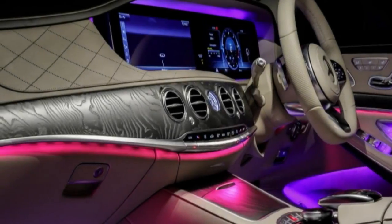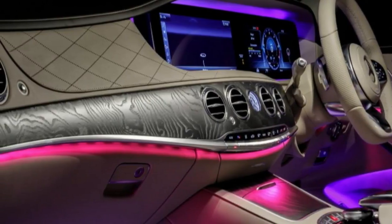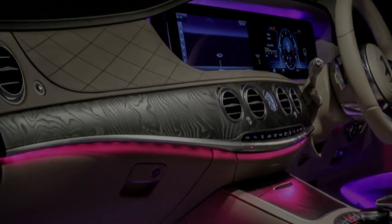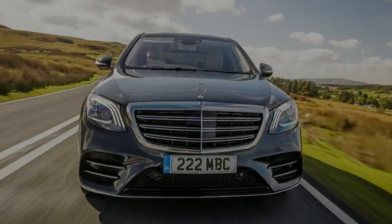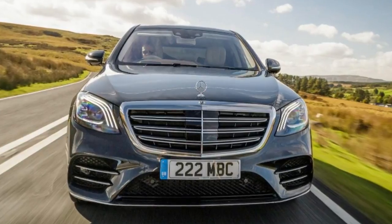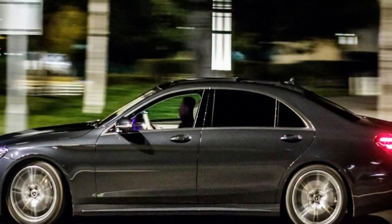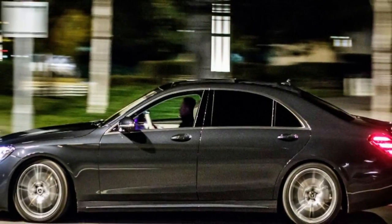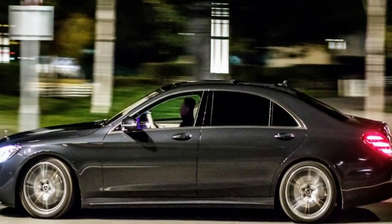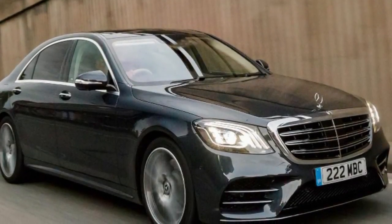Things get off to a bad start, frankly, because Mercedes has chosen to call its 3.0-litre six-cylinder petrol-powered S-Class the S500 — and an S500 should have eight cylinders, not six. To make up for the cut in displacement, it's added a turbocharger, an electric compressor, 48-volt electrics, and something called an integrated starter generator. The ISG acts as a starter, alternator, and kind of electric motor, effectively turning the S500 into what's known as a mild hybrid.